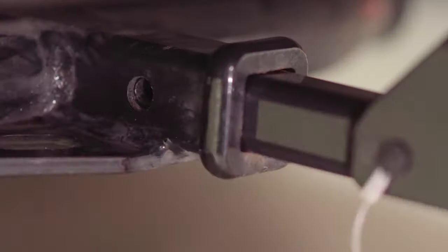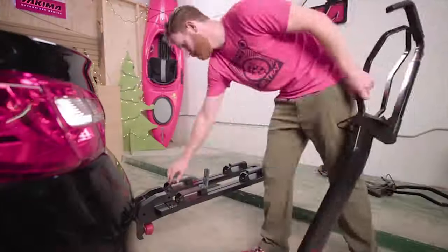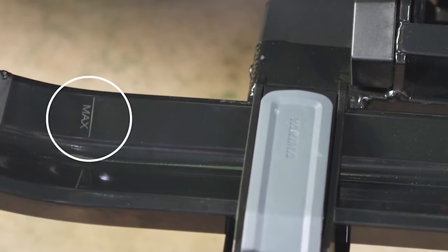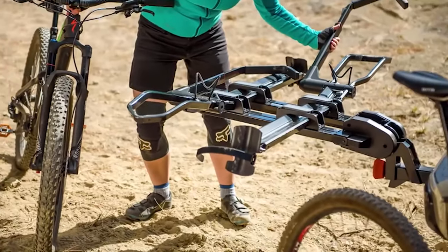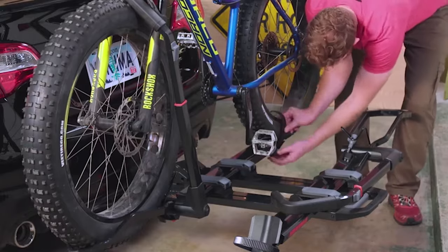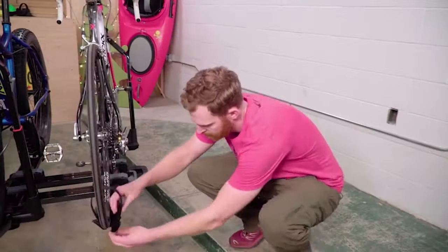Hello everybody and welcome to another of our videos. Looking for the best bike rack for your car? There are many bike racks you can buy with different abilities and made by different manufacturers. When you start to search for the best bike rack for your car that's guaranteed to satisfy your needs, you can get a little bit lost in the vast sea of information, and frankly most of it can be totally useless.